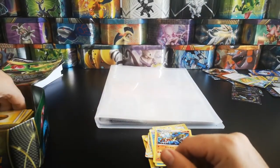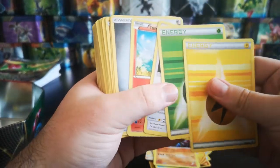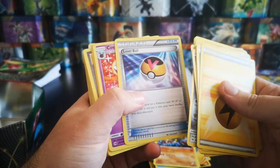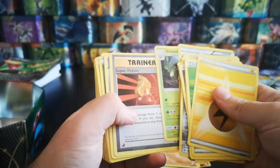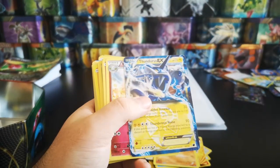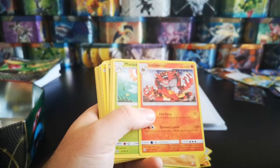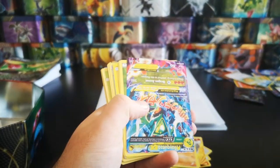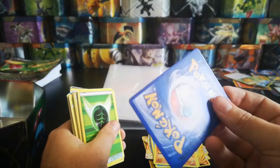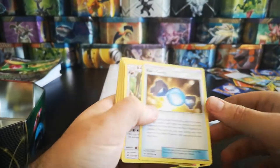Carry over - so we're nearly getting to the bottom of this tin. We've got a lot more energies. Skarmory, Level Ball - nothing major there, a few rares. Fake Fanderous EX, fake Incineroar, fake Mega Rayquaza - these are terrible fakes, not even any shine to them.